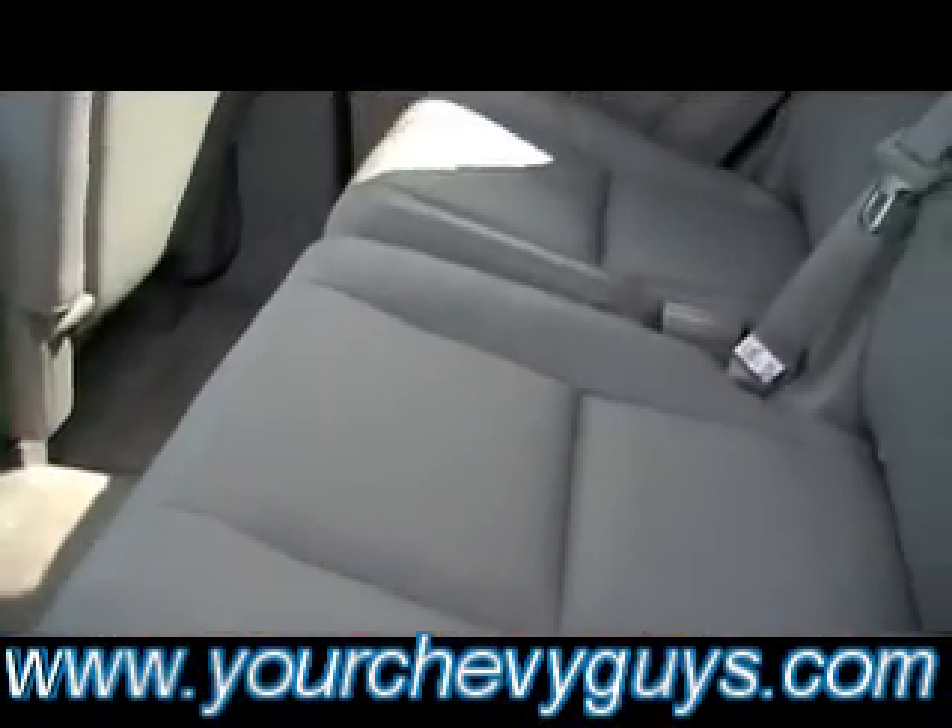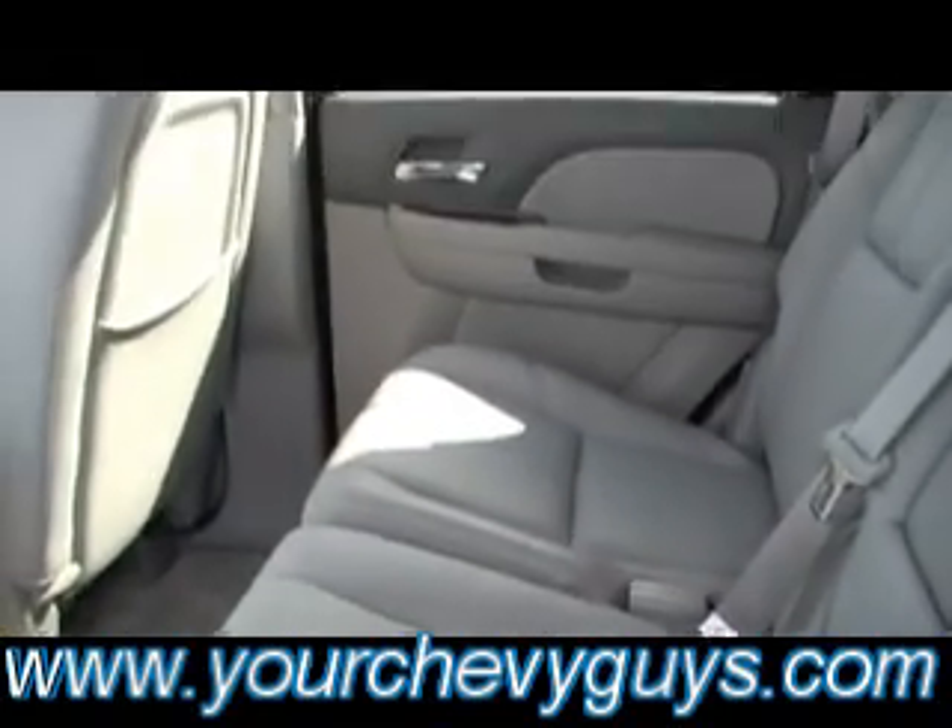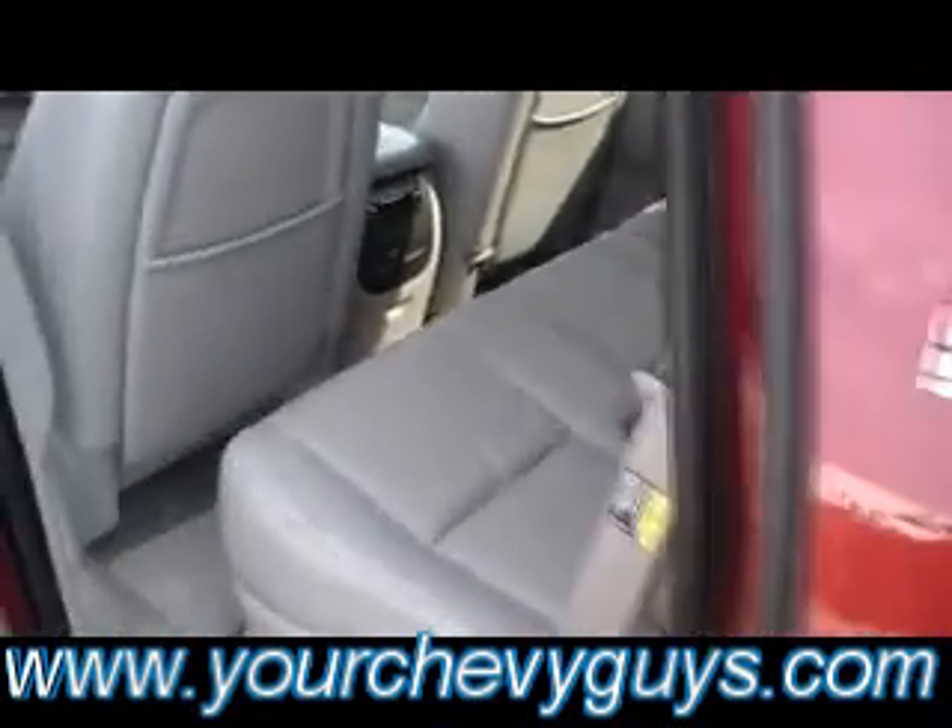Isn't that fantastic? In the second row, the leather is absolutely pristine. Look at that. Isn't this a beautiful Tahoe? There's your power driver's seat. Of course, memory and heated seats as well for the driver.